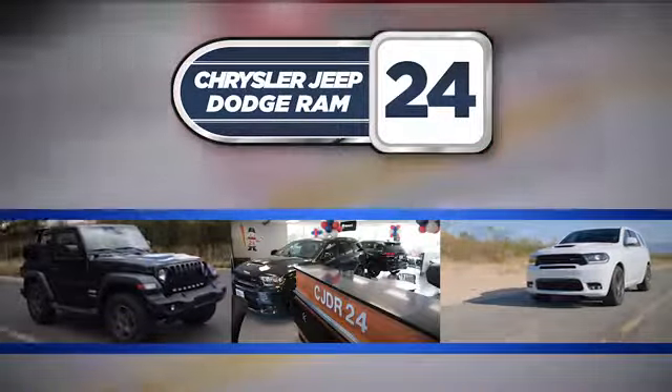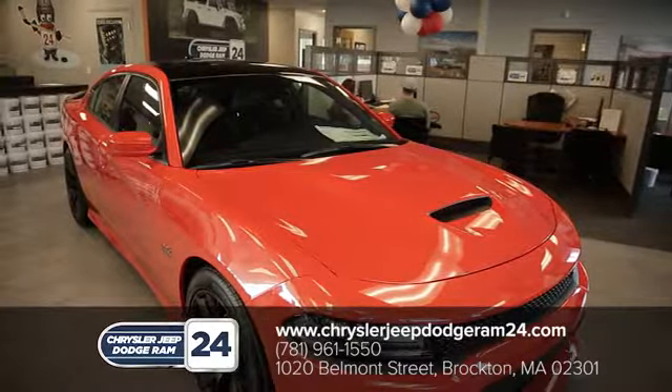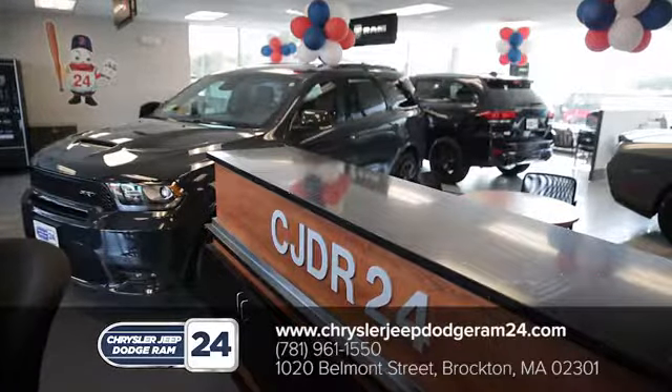Chrysler Jeep Dodge Ram 24 — as a family owned and operated dealership, we make sure every customer has the best car buying experience possible.